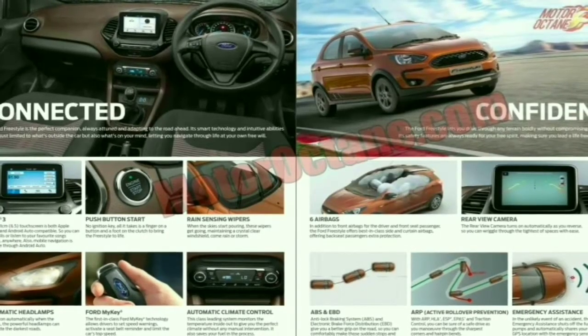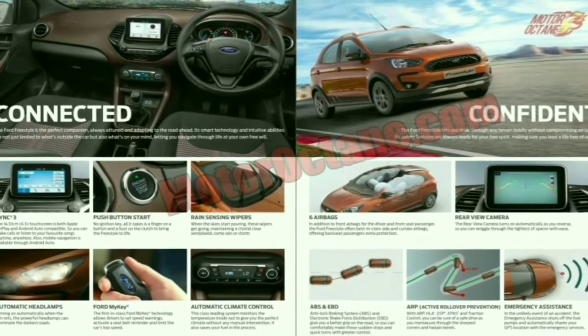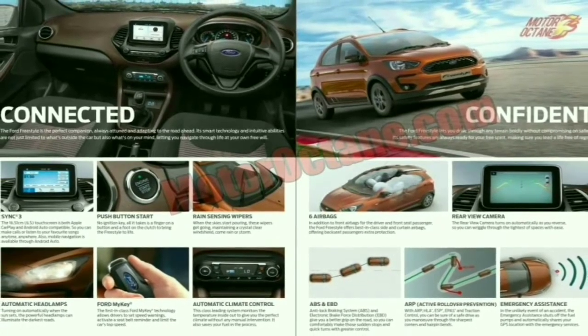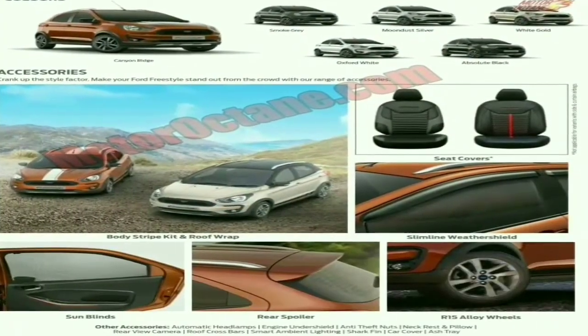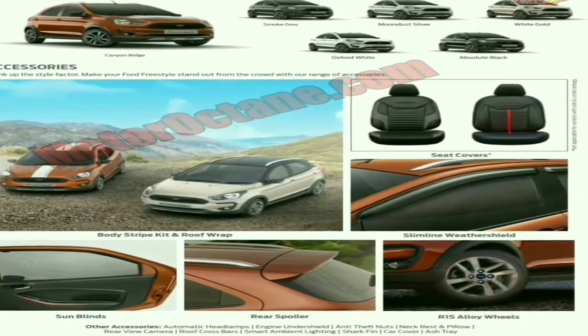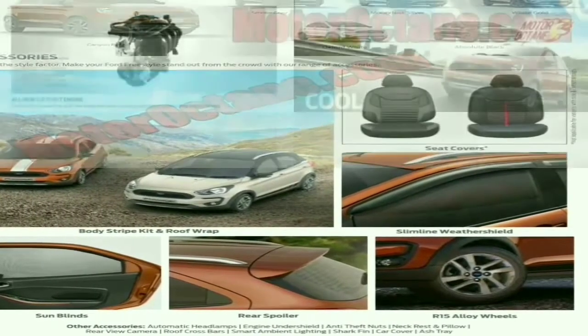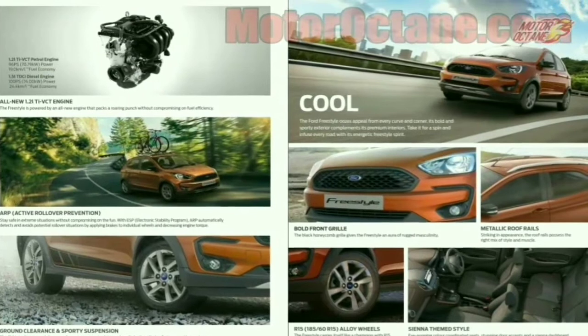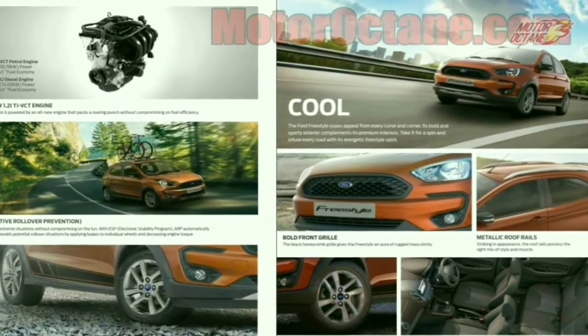The 2018 Ford Freestyle brochure has been leaked online. As we speak, the media drives of the Ford Freestyle are underway in Jaipur city. The brochure reveals new features like rain-sensing wipers, automatic headlamps, electronic stability control, and ARP — the active rollover prevention system.